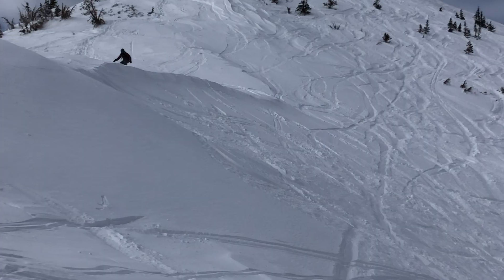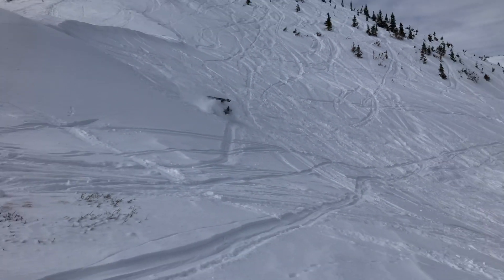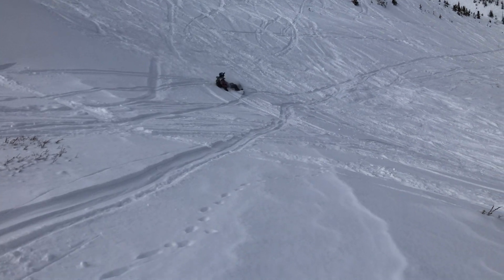Next up we have the Outdoor Masters snowboard goggles. Normally these are $40 to $50, but right now Amazon has a Black Friday deal and you can get them for $34. The cool thing about the Outdoor Masters goggles is the lenses pop on and off. If you're worried about them coming off in a fall — I fell pretty hard last year and the lens didn't pop off, so you don't have to worry about that.